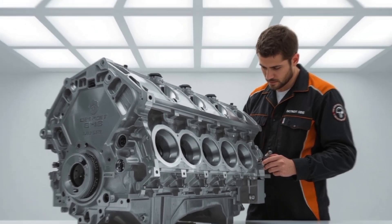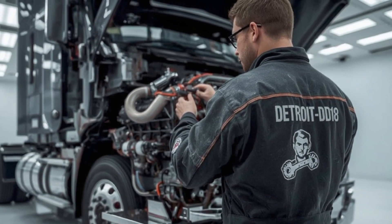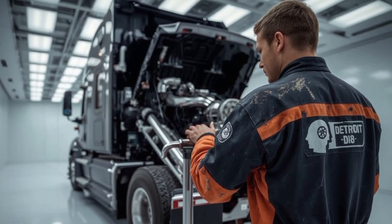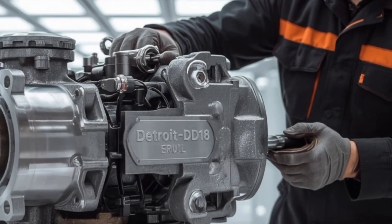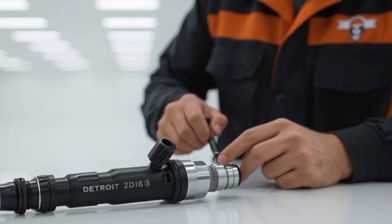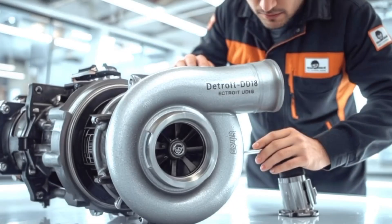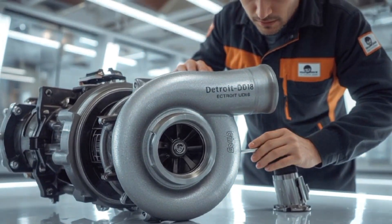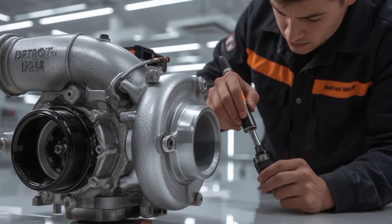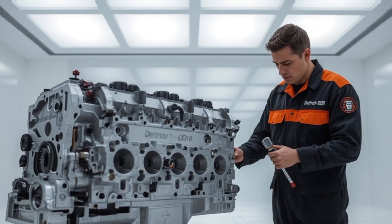This is where things get exciting. Let's talk about what the DD-18 actually brings to the table. Horsepower and torque: we're looking at up to 600-plus horsepower and over 2,050 lb-ft of torque — serious muscle for climbing grades and hauling oversized loads that break weaker engines. Fuel efficiency: with an advanced combustion system, Detroit claims the DD-18 squeezes every last drop of diesel for maximum efficiency. Translation — lower fuel bills, higher profits.